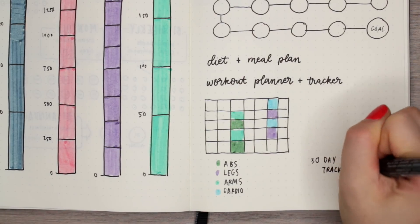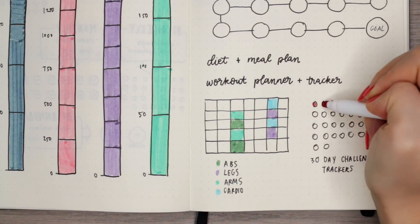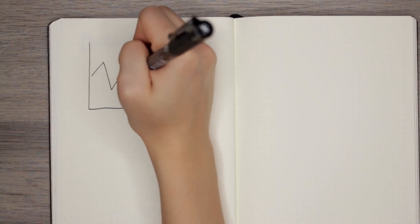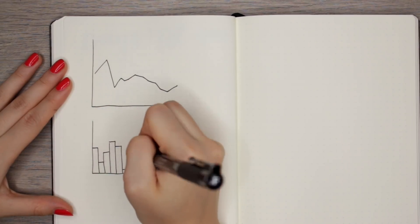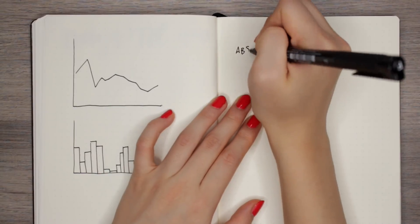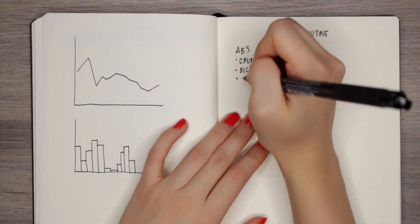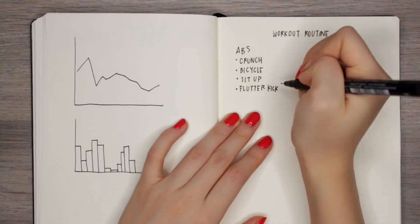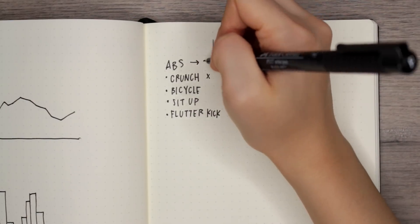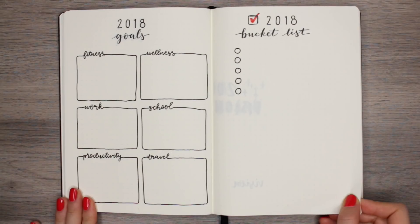You can also do a workout planner — I have a little calendar where I outline which days I want to do abs, legs, arms, cardio — or more of a tracker style where you fill in circles or boxes depending on when you actually work out. Another option is a graph layout — either a line or bar graph — applicable to workouts or weight loss depending on what you want to track. Finally, you can outline your workout routine, including reps and sets for a circuit. There are a ton of different ways to do health trackers, which is why I didn't create set spreads — it's going to be very different for everyone.